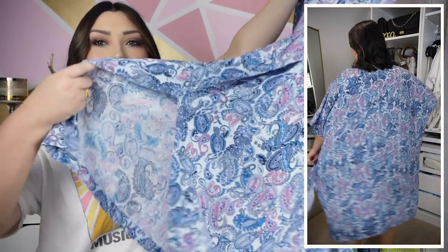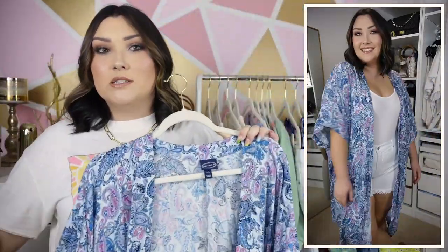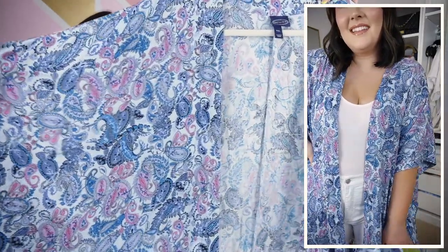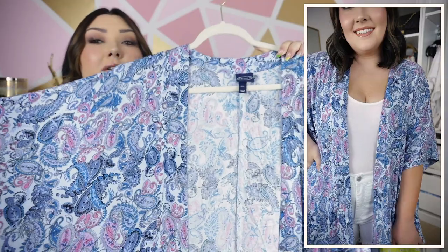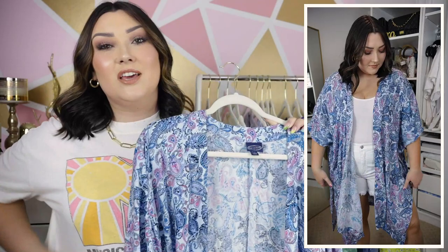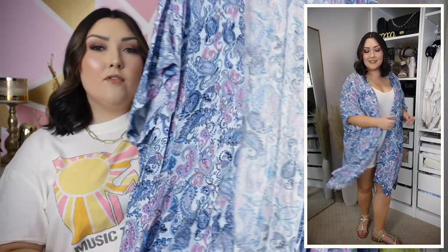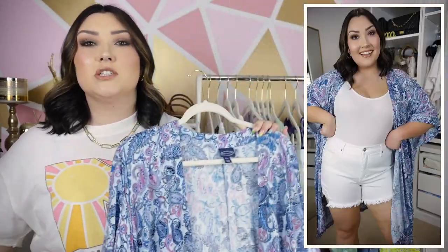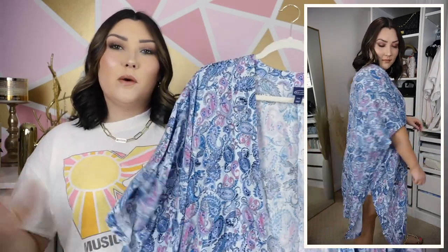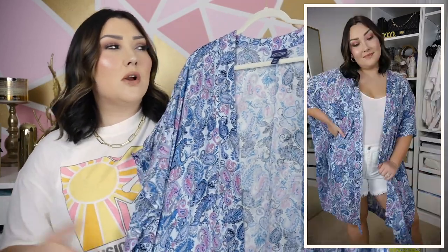I got the kimono in a medium/large size. It's super flowy, so I think you'd be fine with either size. It does have slits on the side, which gives you a little bit more movement. I mostly picked this up because of the colors — I really love the pink, purple, and blue in this paisley pattern. Paired with the all-white outfit underneath it's just such a pop of color and such a statement. I love pairing really oversized flowy kimonos with shorts and a bodysuit in the summertime — it's like the summer version of a cardigan.